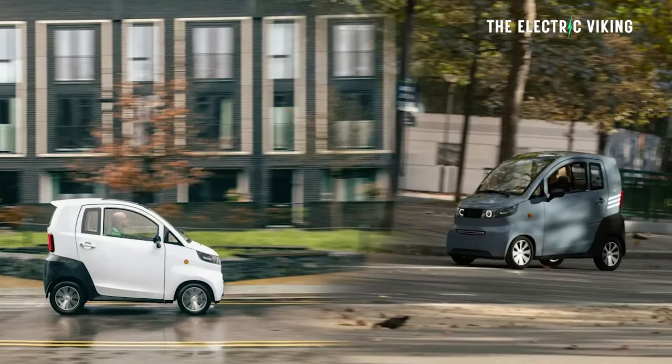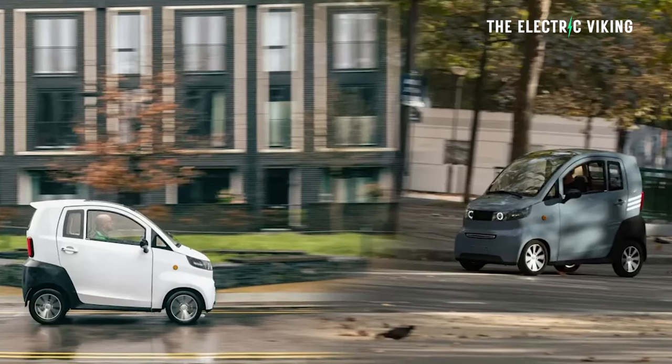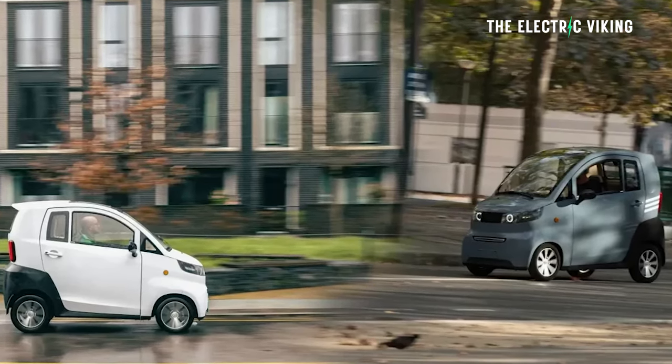It seems not bad for the price. Is this kind of small city car a good idea? It definitely makes sense over what a lot of people are doing, though I'm not sure if it makes sense for most people to own. What are your thoughts? Let me know in the comments, and thank you for watching.